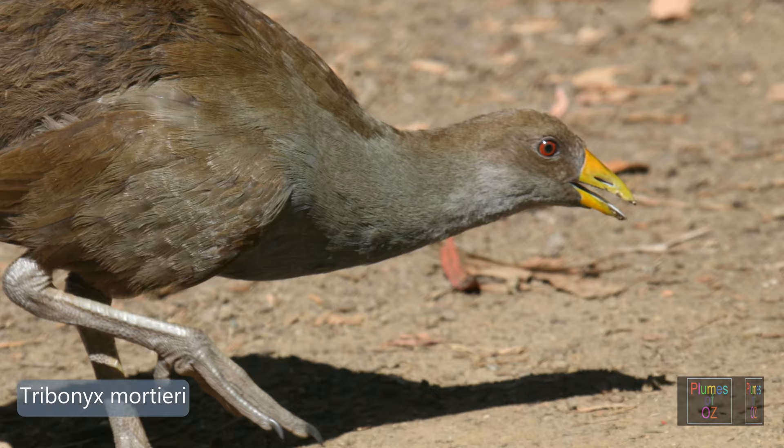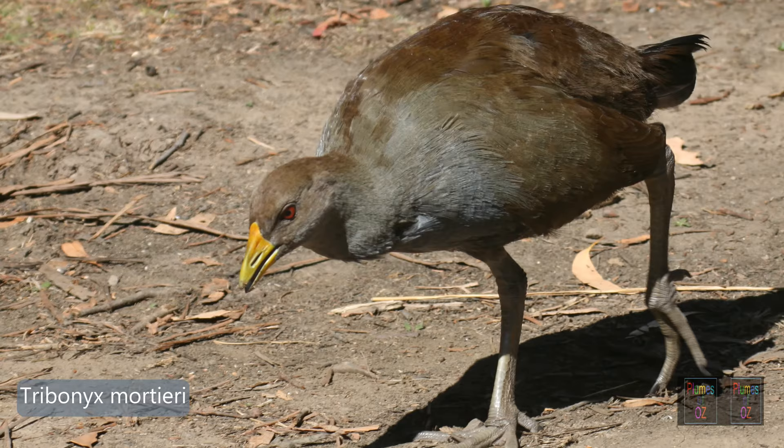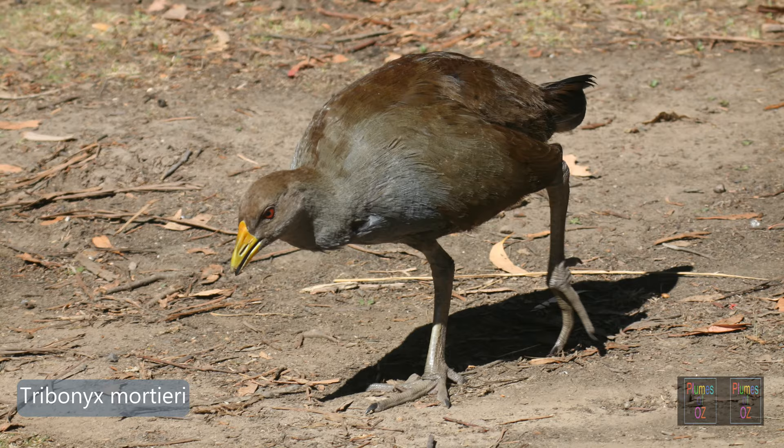Another native hen — another Tribonyx. This one lives in Tasmania. Our black-tailed native hen is only found in continental Australia. This is the flightless native hen of Tasmania, and it differs in bill colour and leg colour.